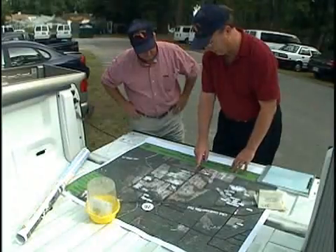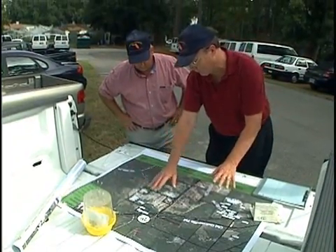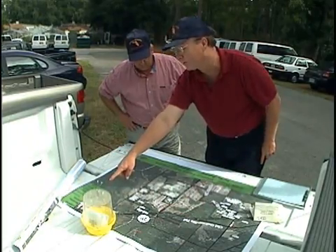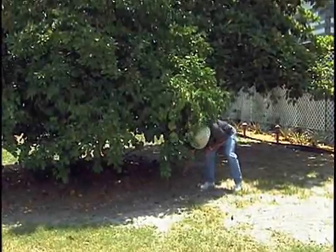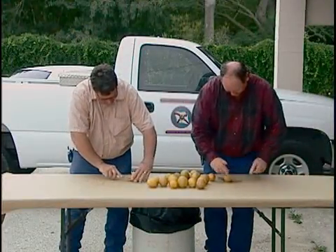The first step is to begin a delimitation survey. We establish a dense trapping grid in an 81 square mile area surrounding the detection site that will be monitored for several months. We also assess the immediate area around the detection site for potential host plants and check for infested fruits. If no further flies are found during a time period equal to three life cycles of that fly, we can return to our normal trapping activities for that area. If we do find additional flies or infested fruits, then we would proceed to an eradication program.